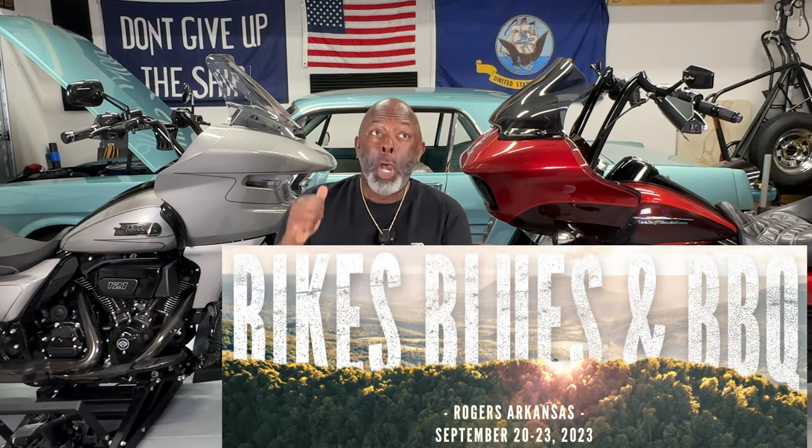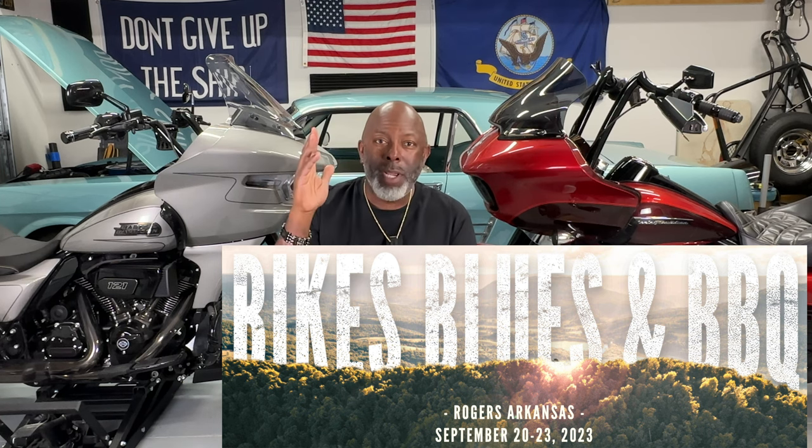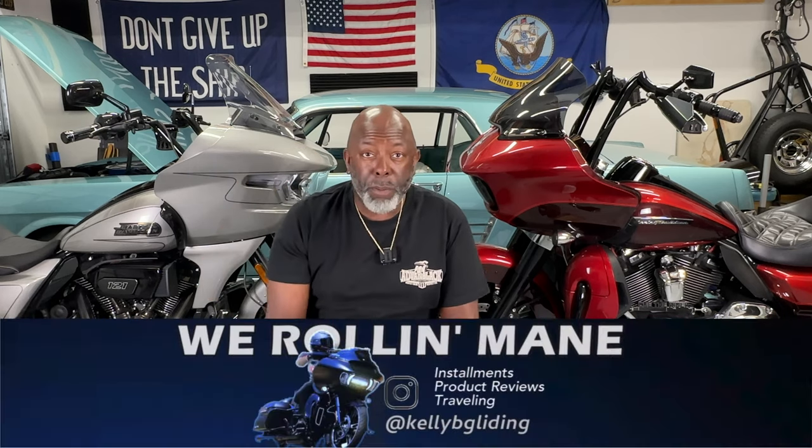I have a couple of trips planned. Bikes, Brews, and Barbecue — I'm hoping to be in Arkansas for that motorcycle rally. It's a very cool rally. I will be there along with a lot of my friends and content creators: GQ, Kelly B. Gliding, and a number of others. It's going to be an absolute blast. We're going to do a meet and greet at a couple of places, and I'll announce that in a future video.